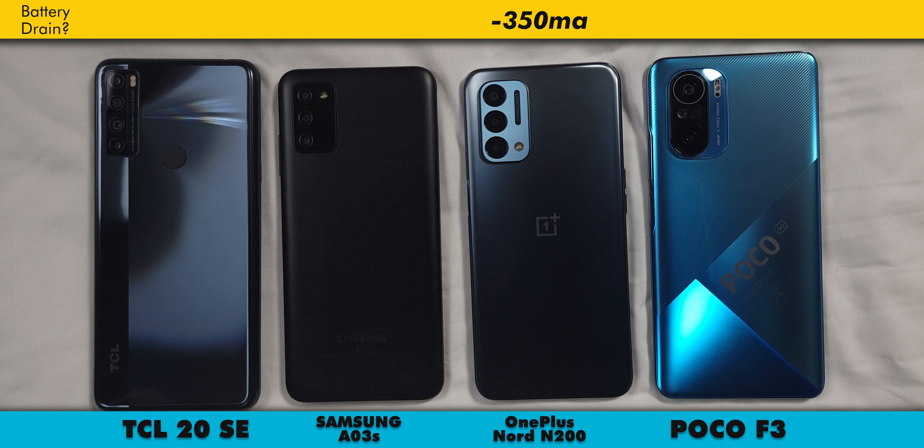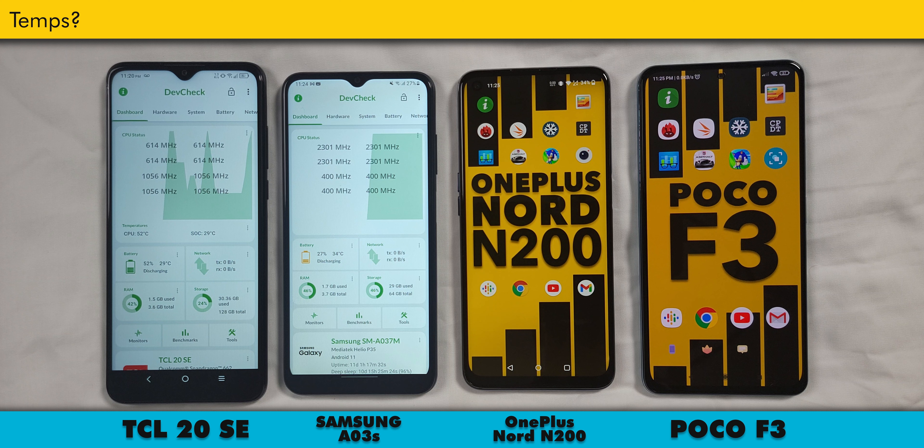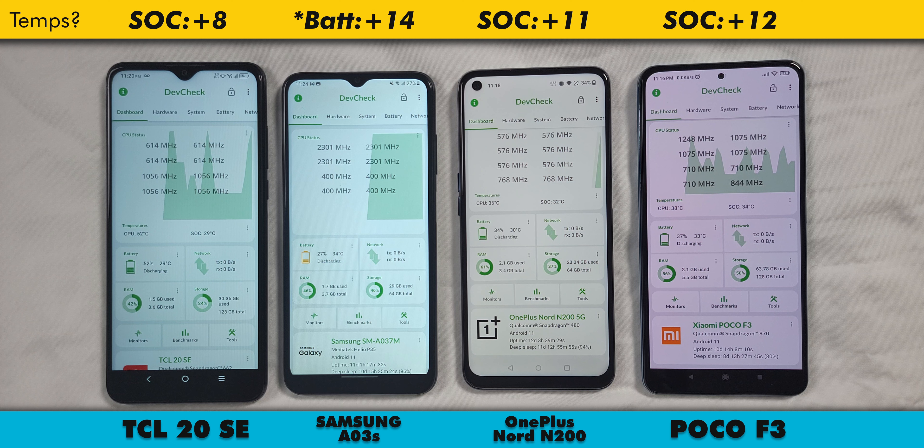The Nord wins in terms of battery drain after all these tests, with the battery going from 41% to 34%, or losing 350 milliamps. The TCL was the next best, dropping from 60% to 52% or 400 milliamps. Then the F3 and AO3S nearly tie, with the F3 losing 497 milliamps and the AO3S 500, approximately. As far as temperatures, I used DevCheck to monitor between each test. The TCL wins, with its SoC only gaining 8 degrees after all these tests. The Nord gained a hefty 17 degrees on the CPU and 11 on the SoC, and the F3 got even hotter, with its CPU adding 20 degrees and SoC 12.